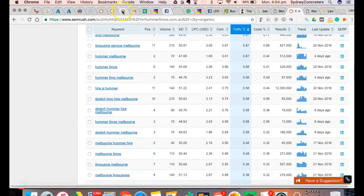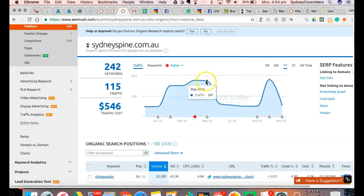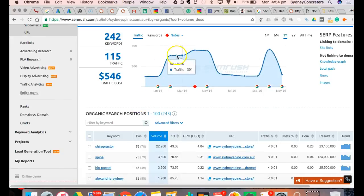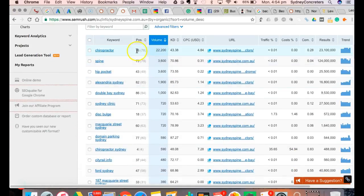I've put your domain name in here - Sydney Spine. I can see your busy months, it's dropped down, in July it's picked up and so forth. Basically it hovers around about 300 visitors coming to your website a month, which is pretty good. But if I look at the keywords, if somebody types in 'chiropractor,' you're number 76.